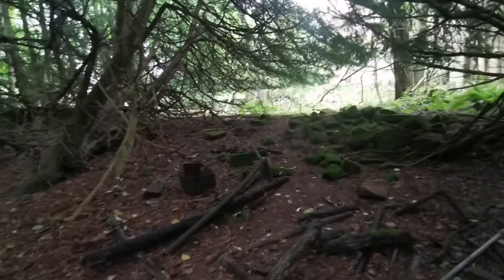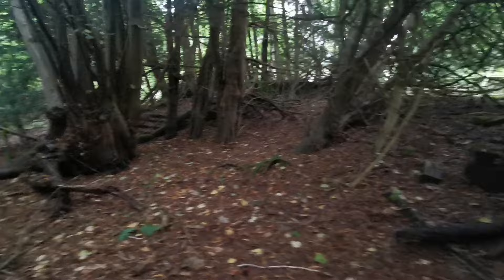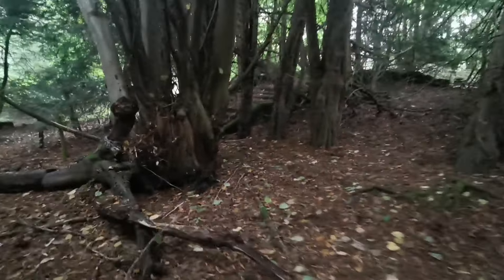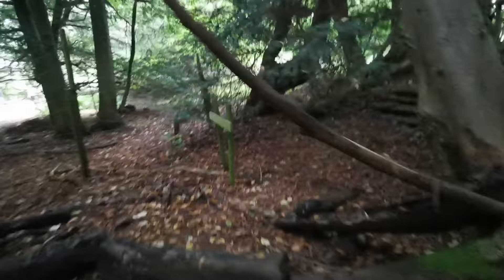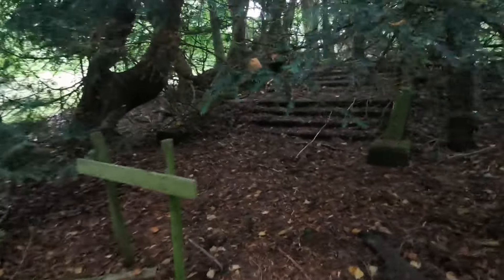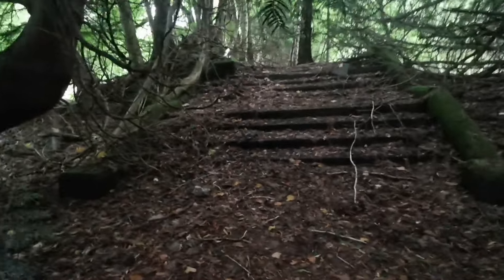I imagine there are other animals buried here in this area. You can actually see why this is probably the garden area, because the original stairs is just there in this area.